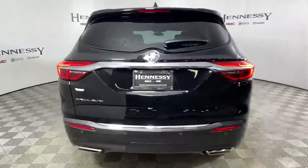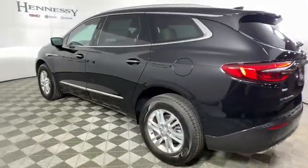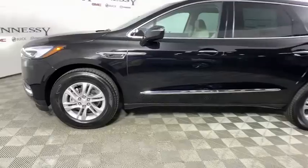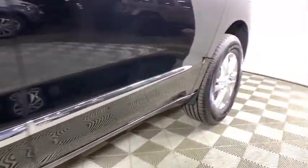Traction control, power passenger seats, power liftgate, leather-wrapped steering wheel, dual airbags, power steering, four-wheel disc brakes, center armrest, active suspension system, universal garage door opener, rear window defroster, electronic stability control.